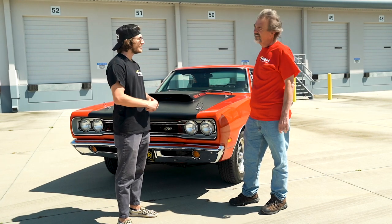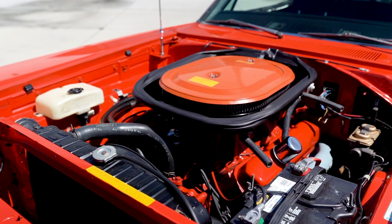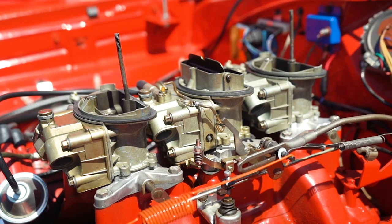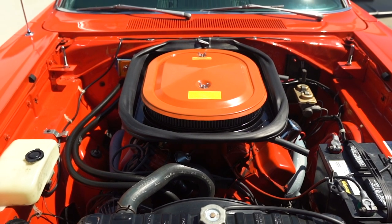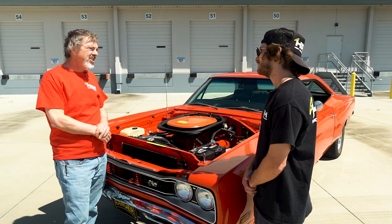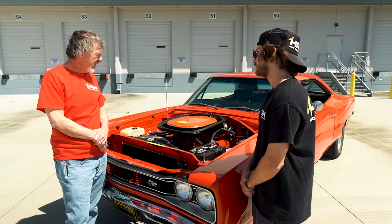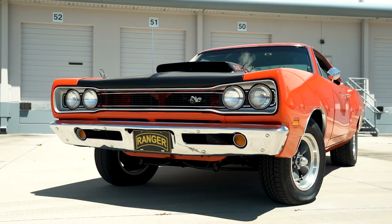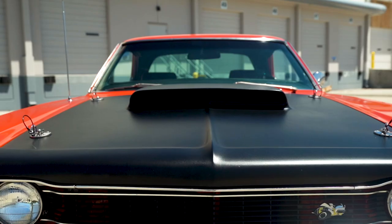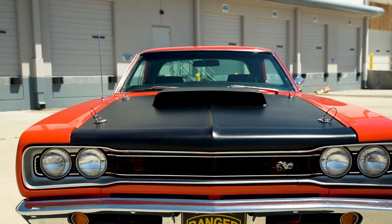Alright, we're checking out the motor. Steve, tell me what we got here. Basically, this is your A12 package 440 six-pack — 'six-pack' being the three two-barrel Holleys on there, all three of them 2300 series Holleys. The air cleaner was unique in that it had a rubber seal for the big scoop on the hood. Other six-pack cars had a different hood seal. The pan and air cleaner are basically the same as other six-pack option cars for that era. A12s were all business — no power steering, no power brakes, no air conditioning. They got a unique radiator and a lift-off hood.